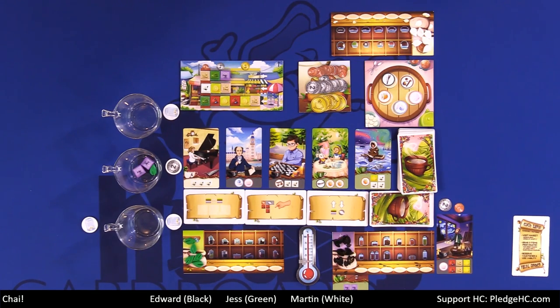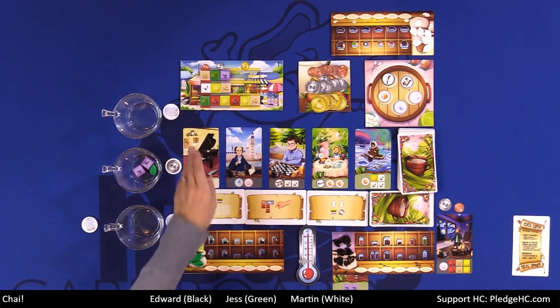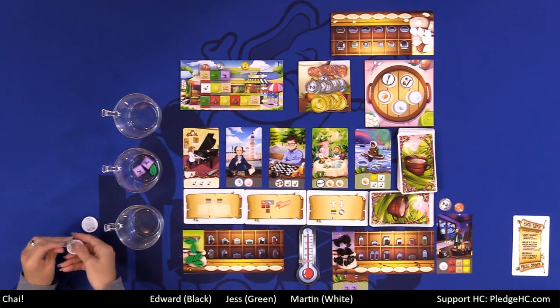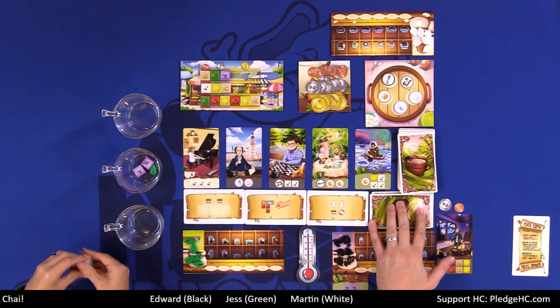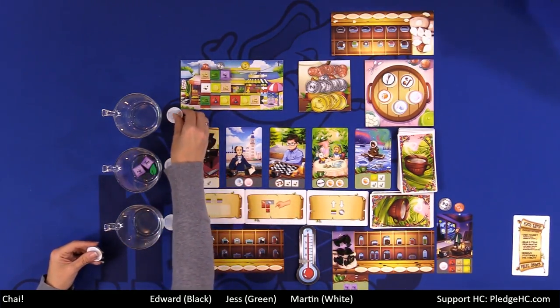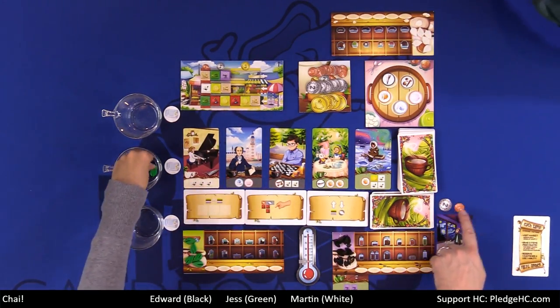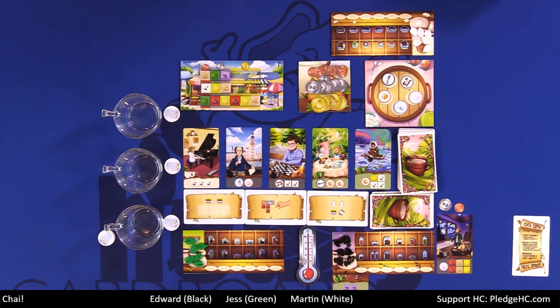The round ends when one of us has received the final tip available — you must complete an awaiting customer's cup. At the end of a round when all three customers have been completed, we shuffle up all the tips, remove the left-edge tile, slide and refill. Then whoever is next in turn order selects a top action to replace one of the available actions. We do that five times, then go into final scoring. Final scoring is our points as shown, any money left over, and majorities for whoever has the most tea leaves in a given customer cup — they score two points each. Whoever has the most points wins. That's how you play Chai.